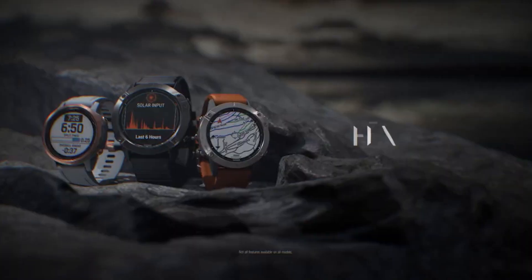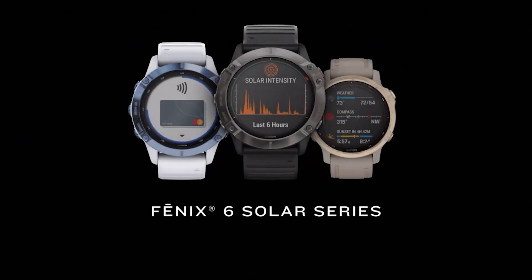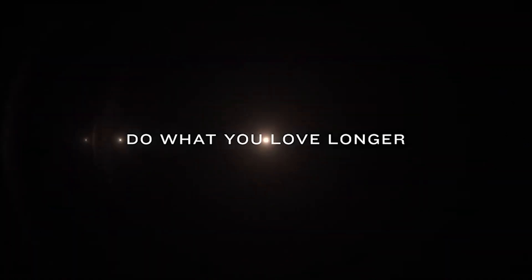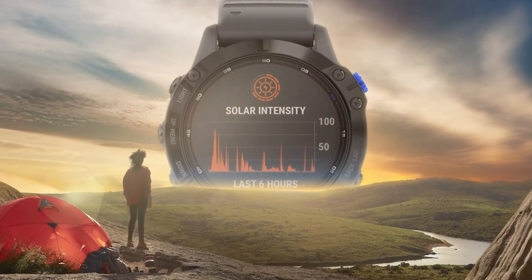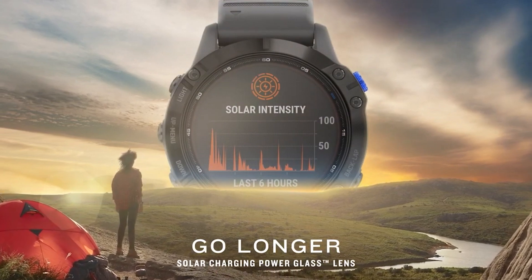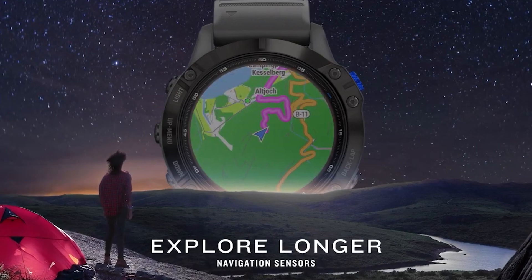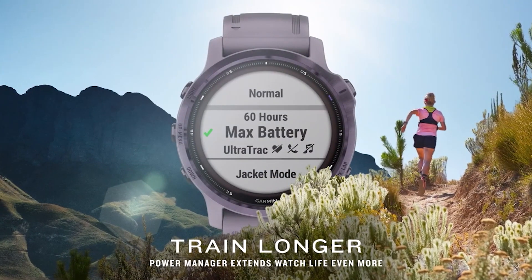Whether you are running, climbing, cycling, or doing any other activity, it is important to keep a check on your vitals. That's why this watch comes with a pulse OX sensor, heart rate tracker, sleep tracking, and much more. Moreover, it also comes with an incident detection feature similar to Apple Watch's Fall Detection. So if the watch detects that you have experienced a hard fall during an outdoor activity, it will automatically send messages to your emergency contacts with your location.